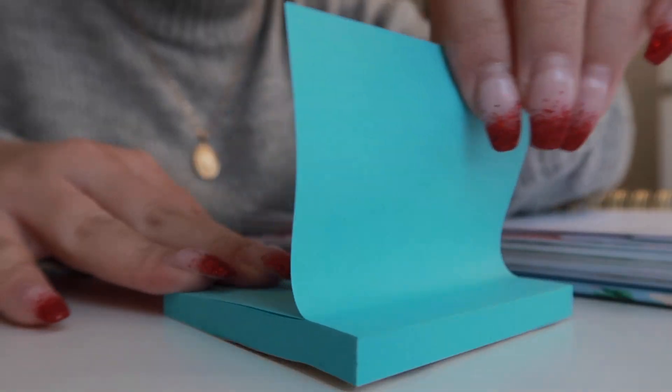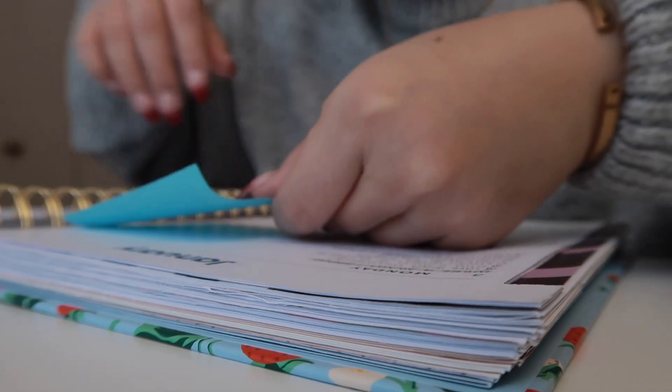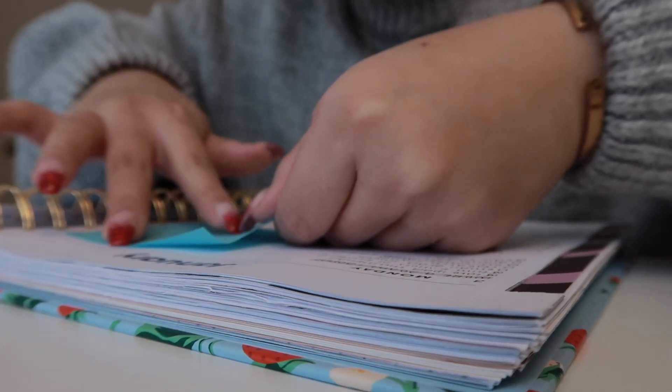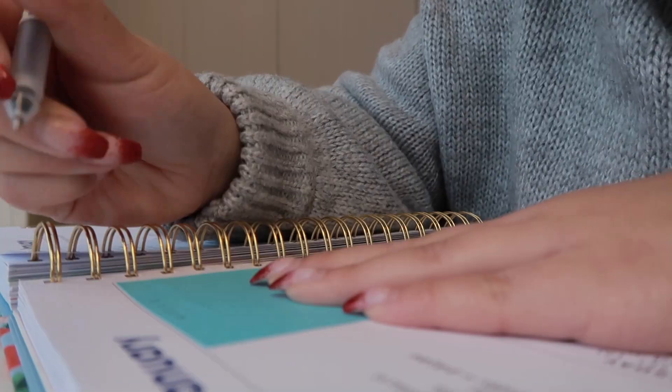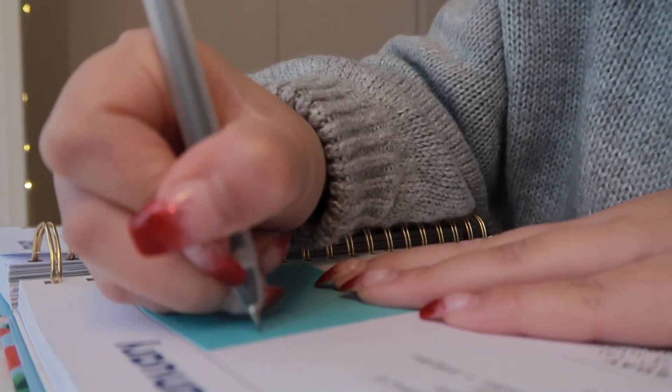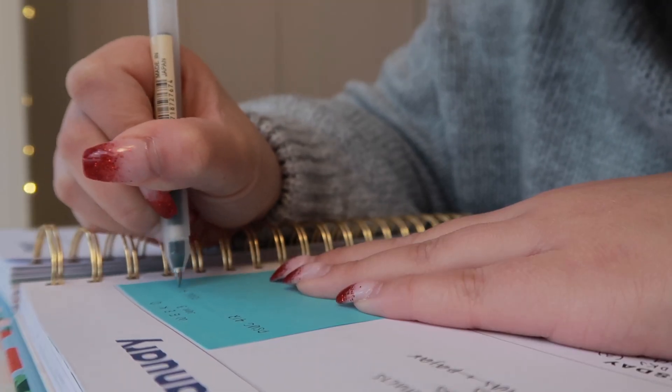The next thing I do — not necessarily just to prepare, but throughout the semester — is I use my planner. What I like to do is for every week that we have of school, I will stick a little post-it on my planner because it has a weekly spread. I'll stick one post-it on the week, write the week number, write the date that the week starts on, and then list all of my classes.